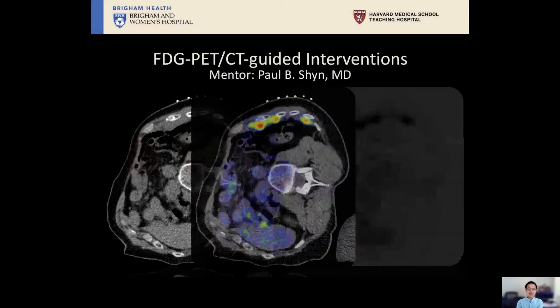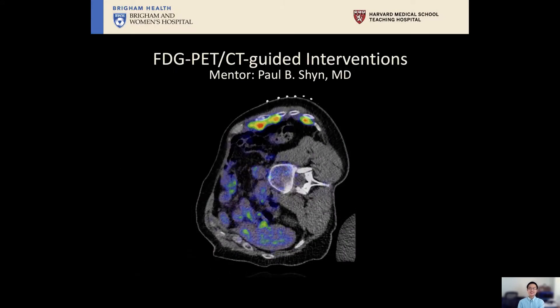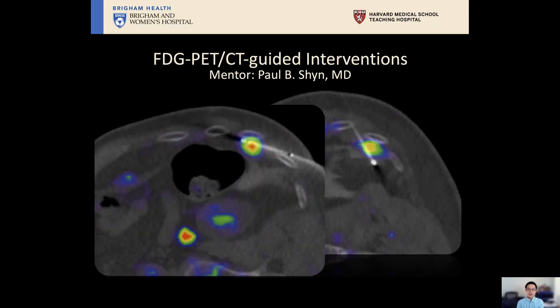My name is Li Wei Jiang and I am working with Dr. Paul Shen on projects related to PET-CT guided interventions. PET-CT combines anatomic and functional information and as a guidance modality it is very helpful in confirming placement of needles and ablation probes. In this case, we have ablation probes placed into metabolically active mesothelioma, and we can distinguish that from scar tissue. Dr. Shen likes to say that PET-CT is the lighthouse in the fog.